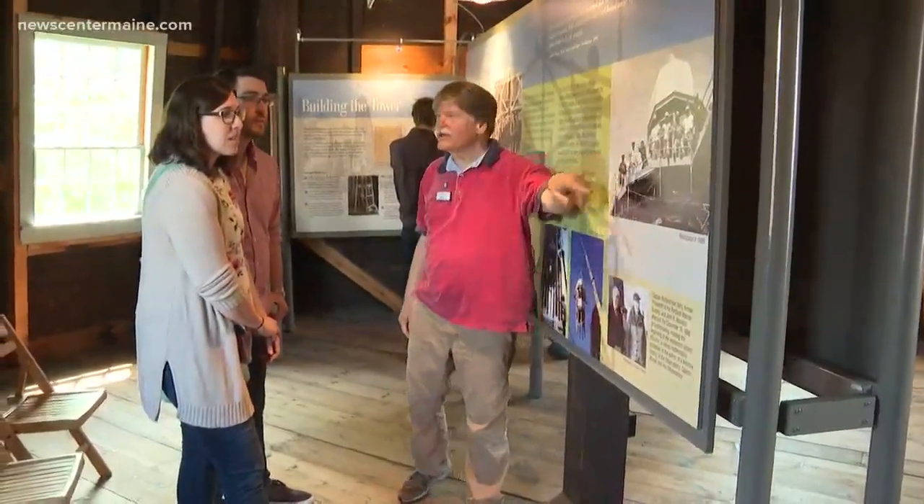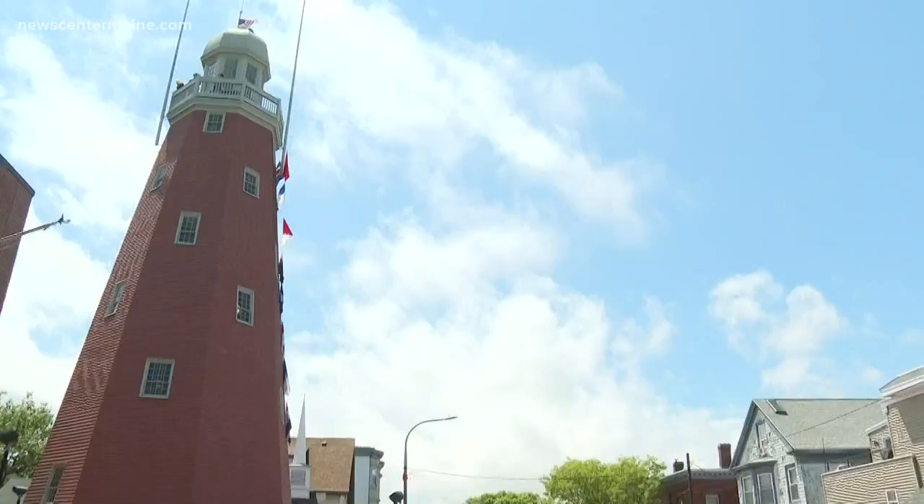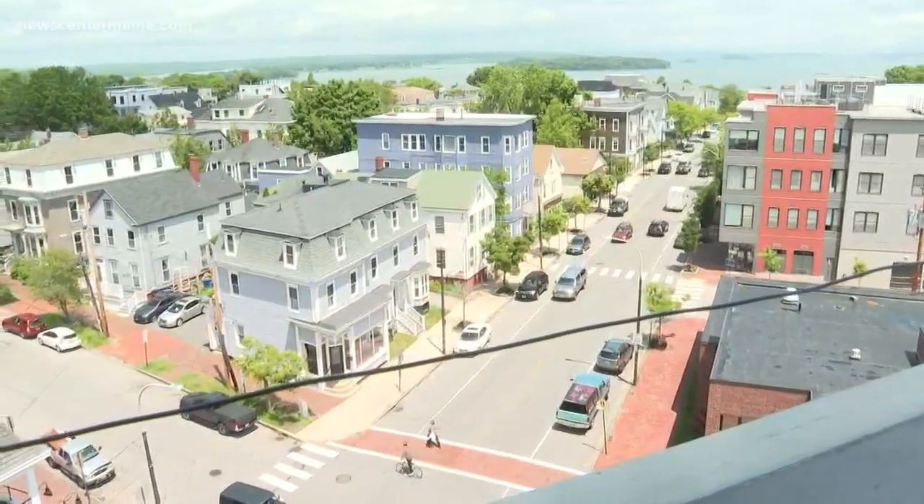A lot of history facts learned throughout the time. It's just a gorgeous old tower and it's a great way to kind of get a feel for the history of Portland, meanwhile getting a view of Portland itself.